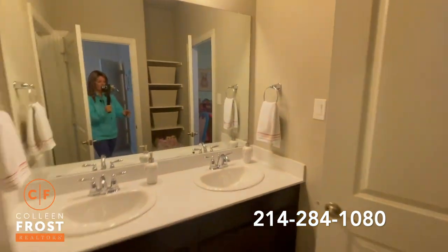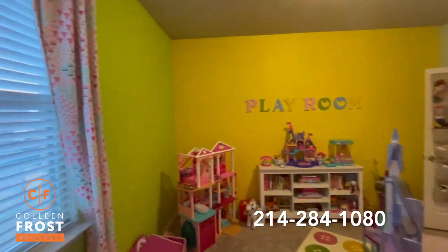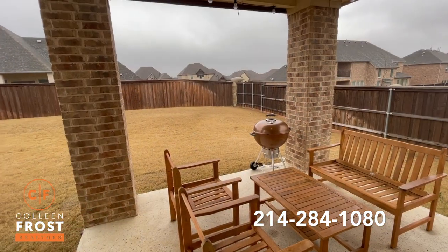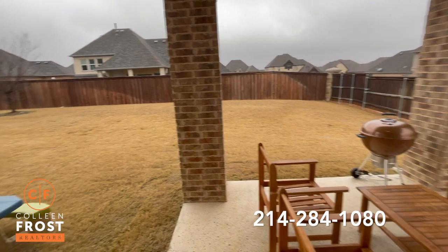We'll come through and then into our last and fifth bedroom. Here in the backyard, we have an oversized corner lot.